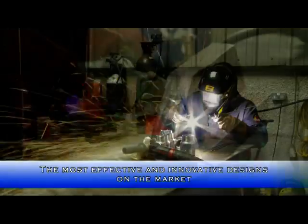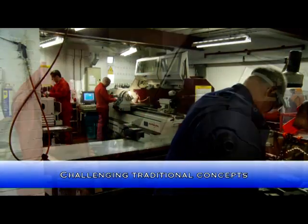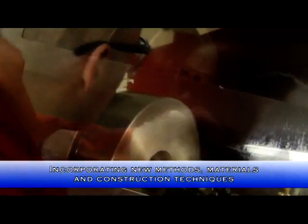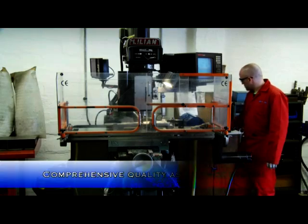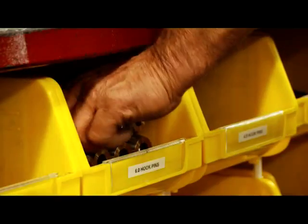We consider our designs to be the most effective and innovative on the market, yet we constantly strive to improve them by challenging traditional concepts, incorporating diverse methods of construction and embracing materials and methods of construction that facilitate or even reduce maintenance requirements. Our quality assurance system tracks every component and highlights opportunities for improvements in design, materials or methods of construction.